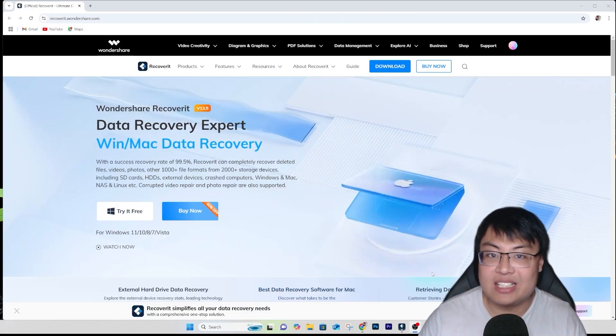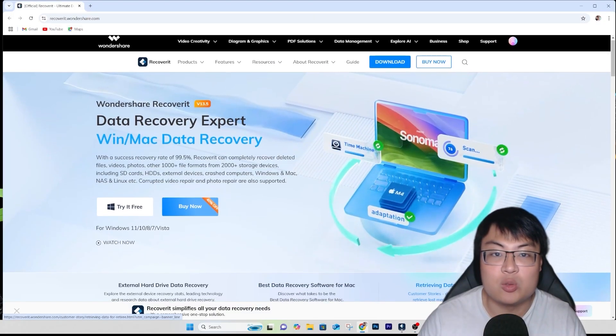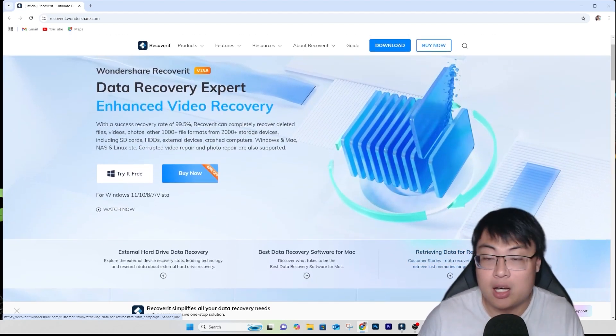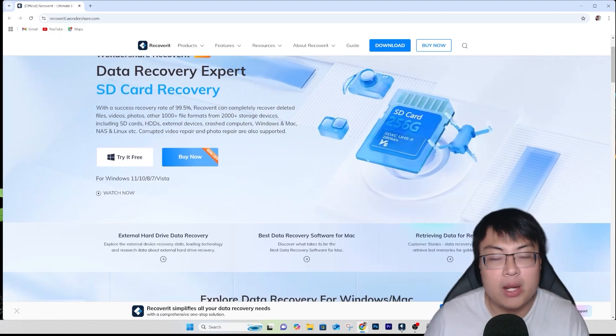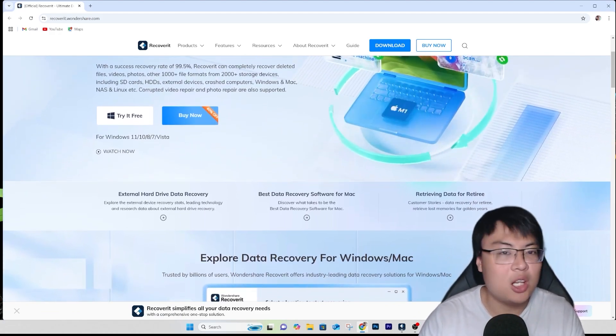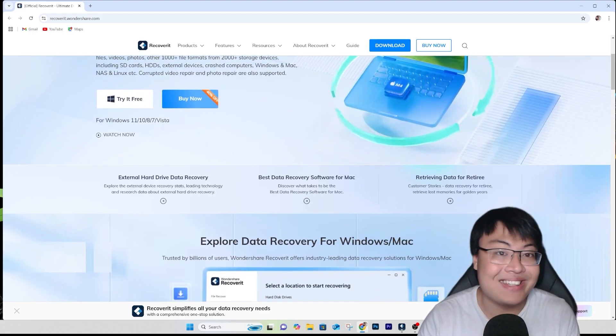It's with the help of this software right here — Wondershare Recoverit. This is one of my go-to file recovery software for many many years now. And why would I recommend this compared to any other recovery software out there?